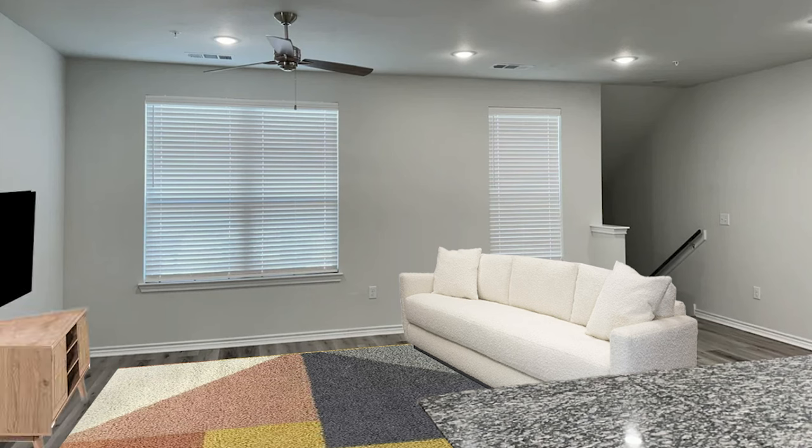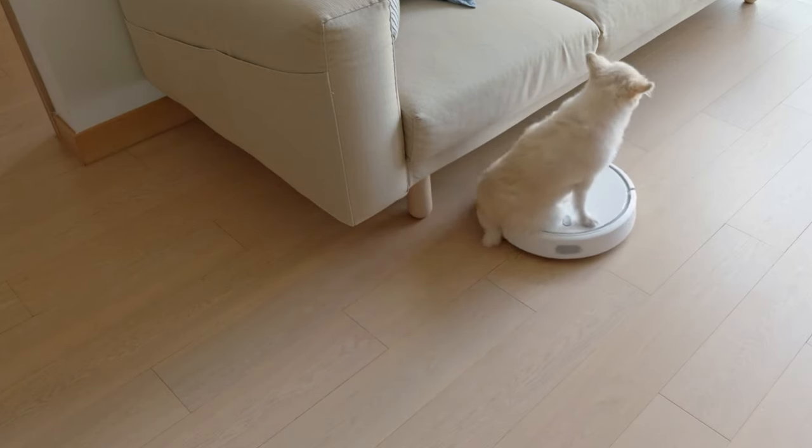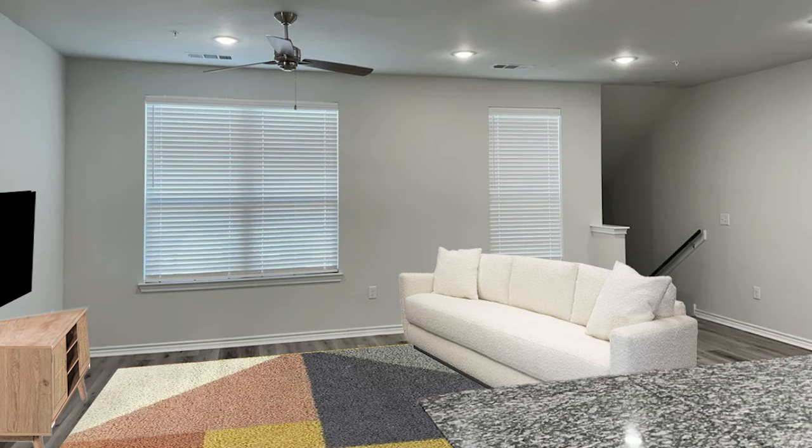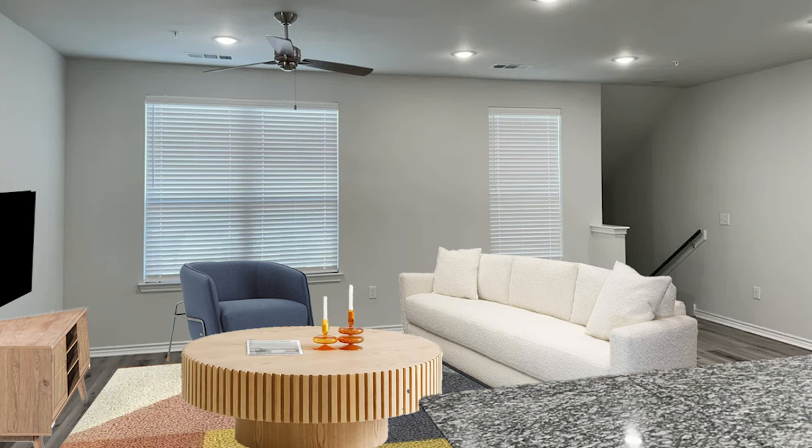Next we're adding in our TV console and TV — just simple, basic. I'm choosing a warmer timber, so you could go with something like a dark brown or similar. Because we're trying to add warmth and life back into the space, those light oak colors are actually really good for these trendier sort of spaces. We've added that in, and now we add in a little bit of blue with a cool blue armchair, then add in more timber again with a coffee table.